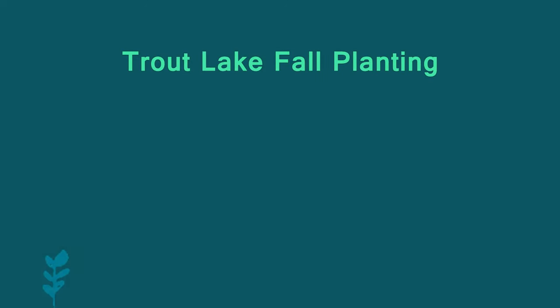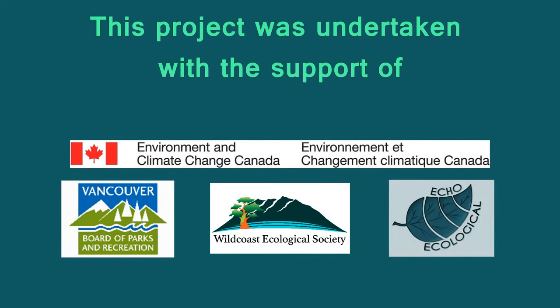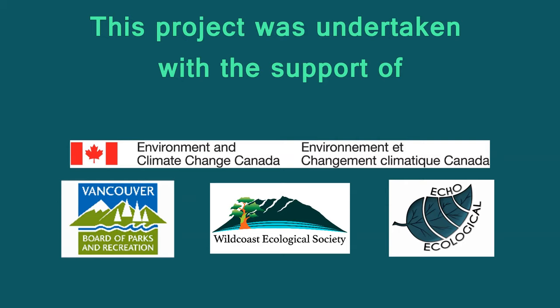In 2018, we began project design in collaboration with several stakeholders. We partnered with the Vancouver Parks Board, who have been exceptional to work with and have provided considerable support for our project. By spring 2019, we had begun on-the-ground restoration.